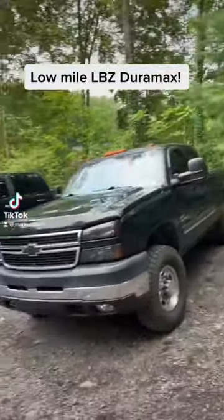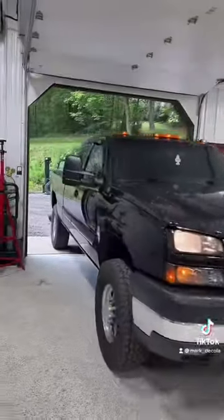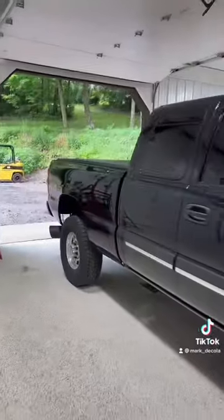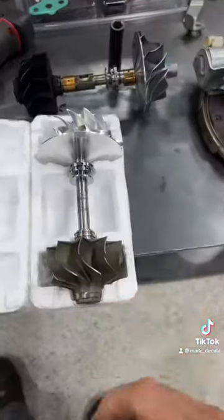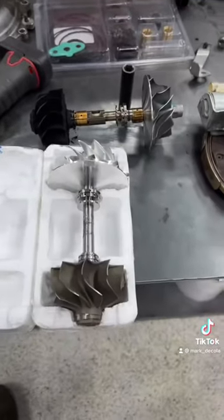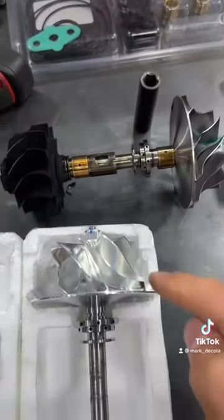Only 50,000 miles, this LBZ is coming into the shop for some looks, sounds, and performance upgrades. These will be achieved through this new wheel — a fully balanced assembly from KC Turbos, with a little different design here.